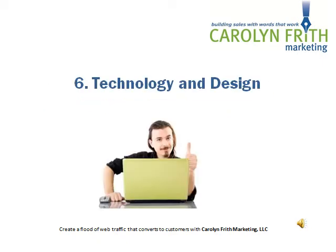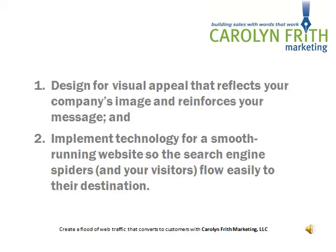And of course, for your website to flourish, you need to consider technology and design. You need to design for visual appeal that reflects your company's image and reinforces your message. And you need to implement technology for a smooth-running website so the search engine spiders, and of course your visitors, flow easily to their destination.